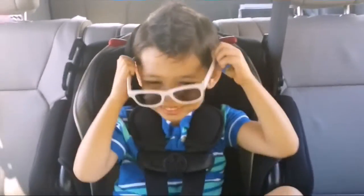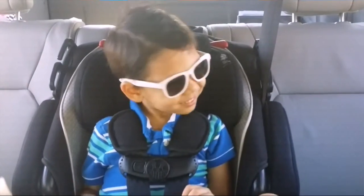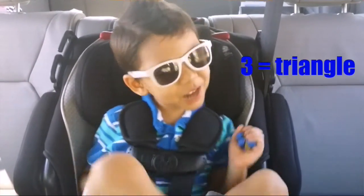Today we're gonna learn shapes. Wow, Mr. Cool. What has three sides and three angles? A triangle.